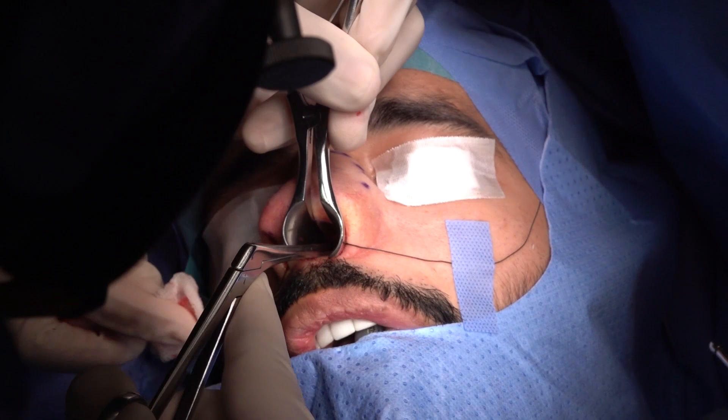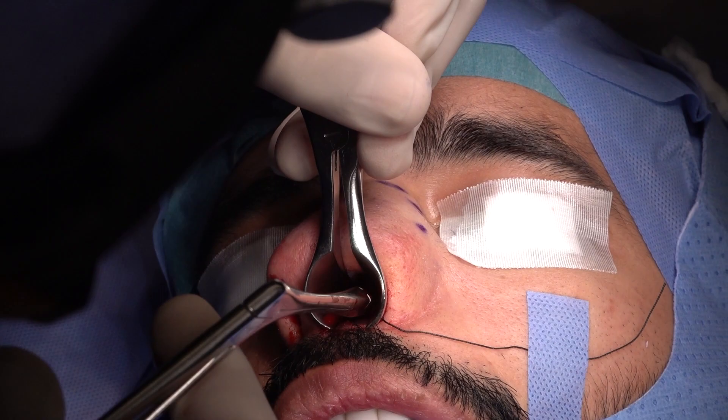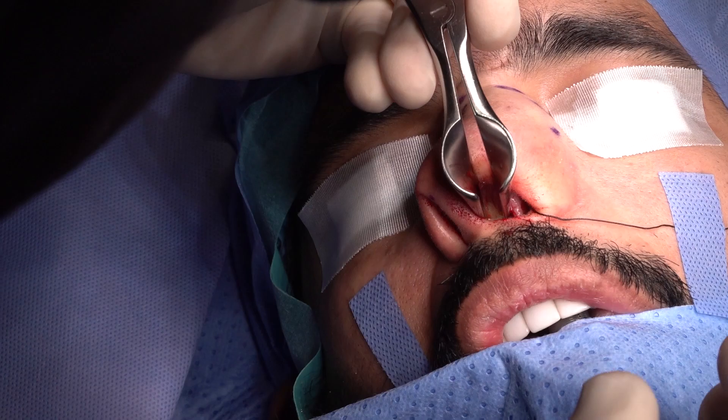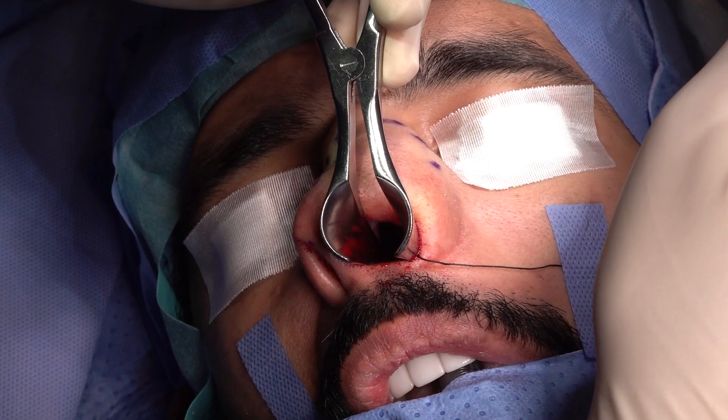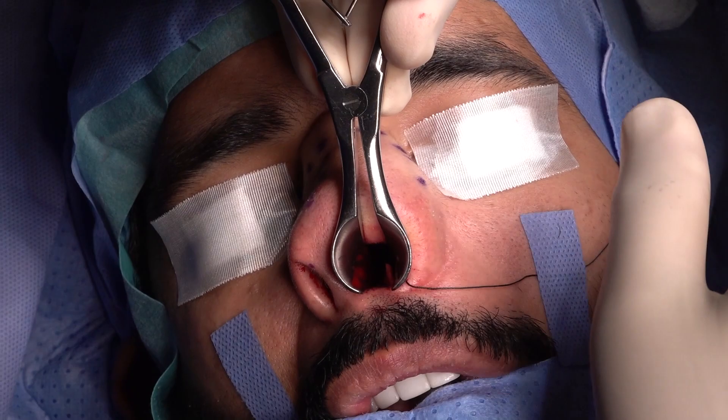Remove all the skin and the deviated tissue. The septum is grossly deviated. Because this is a deviated nose: if you fight with the septum, you will end up with collapse of both the cartilaginous and bony portions, and in need of grafting.